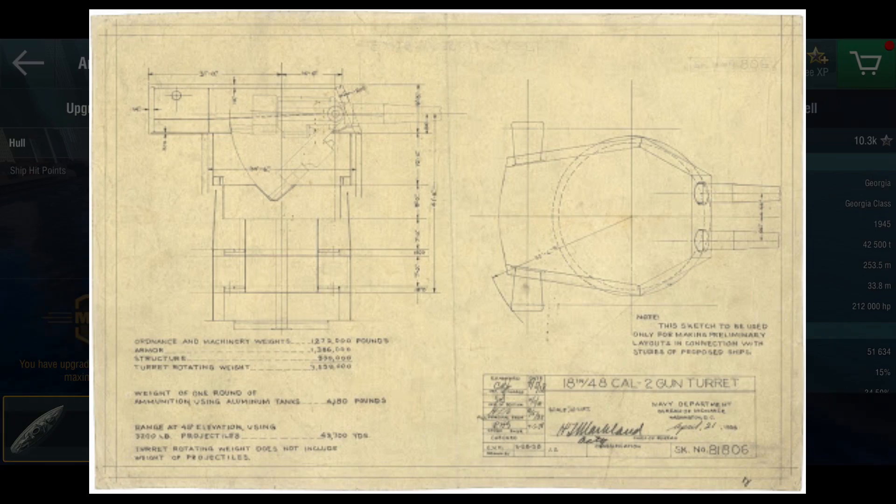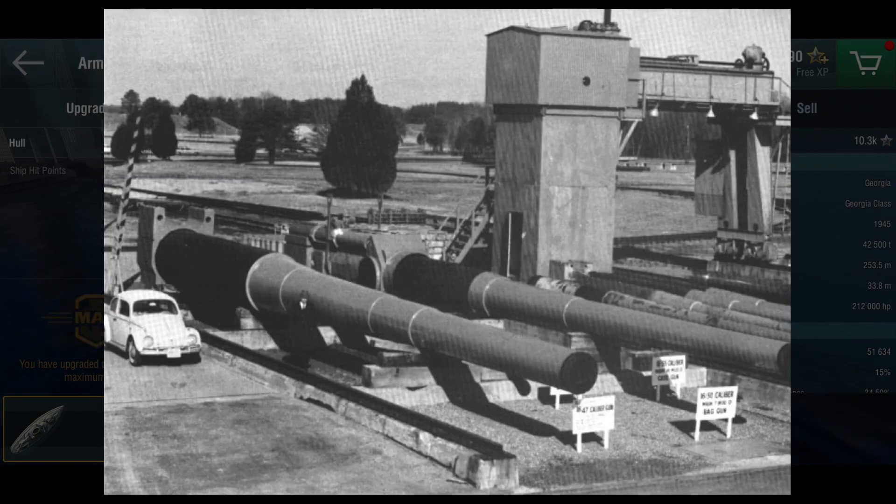The Georgia is based on the idea that the Americans, in the initial stages of designing the Iowas, were considering using the 457 millimeter main guns instead of the 406 millimeter guns.